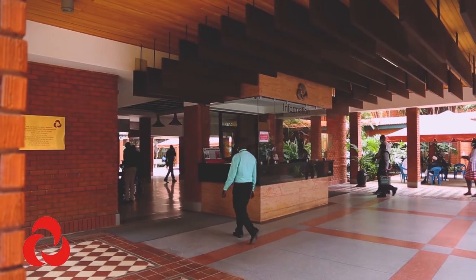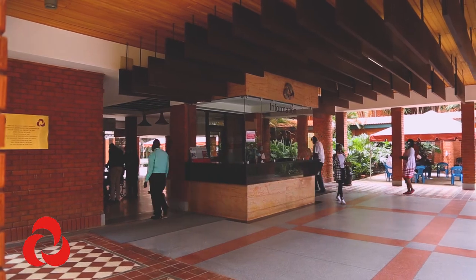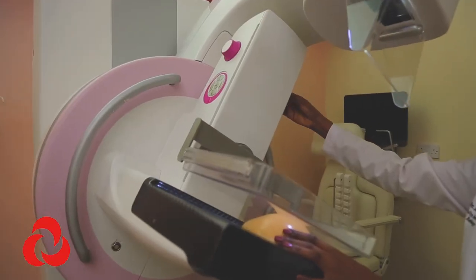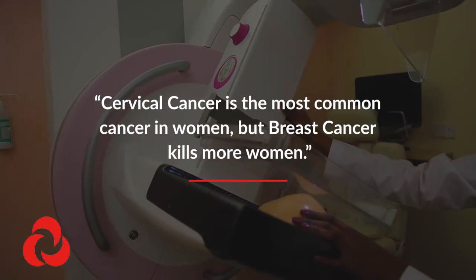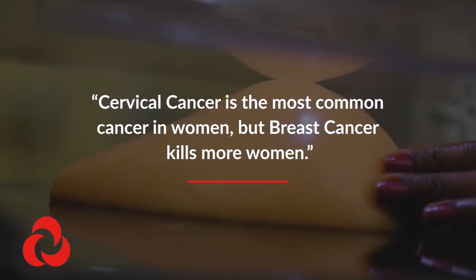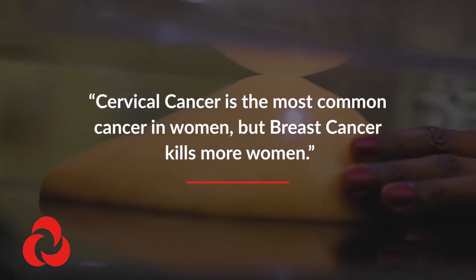Cervical cancer is the most common cancer in Kenya, in Africa. Breast cancer is the second most common cancer, but breast cancer kills more women than cervical cancer because we can pick up cervical cancer early through pap smear.